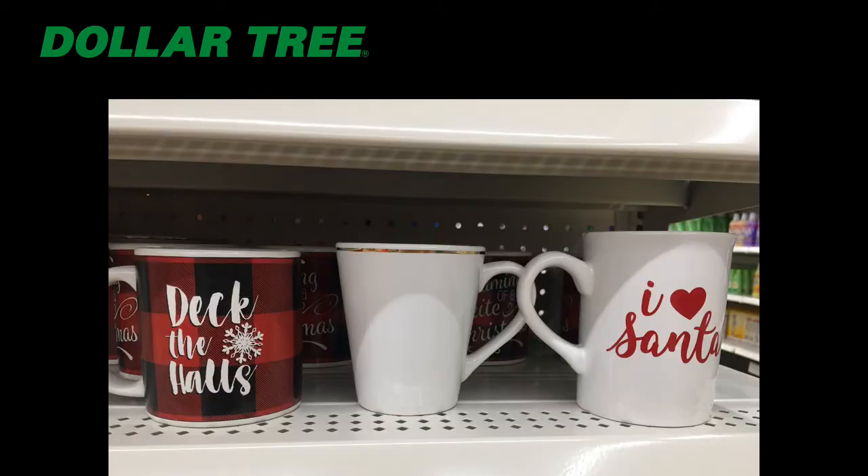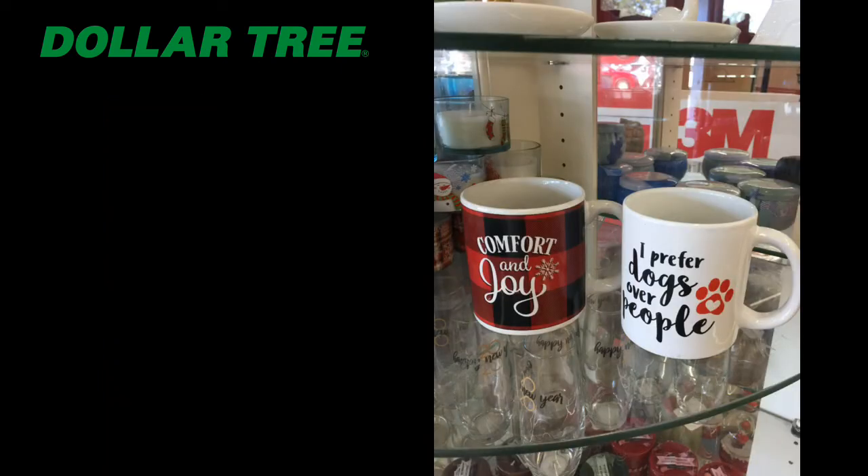I love these coffee mugs! I personally like to just buy the white one and do my own DIY crafts, but I picked up quite a few at Dollar Tree — they had the cutest things on them. The one on the left with the buffalo plaid I love; I bought two, one to gift and one to keep. At checkout I found two more: a 'dogs over people' mug great for pet lovers, and another buffalo plaid one that says 'Comfort and Joy.'